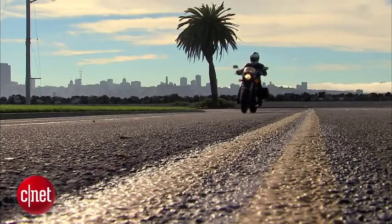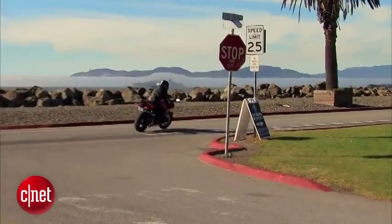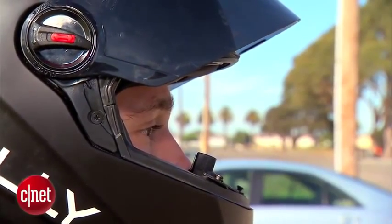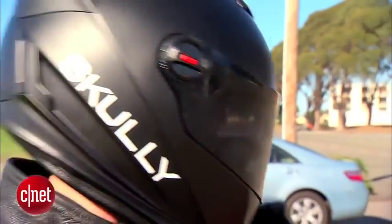If you've ever ridden a motorcycle, you've probably wished you had eyes in the back of your head. The Scully P1 aims to grant that wish. It's a helmet with a built-in head-up display.